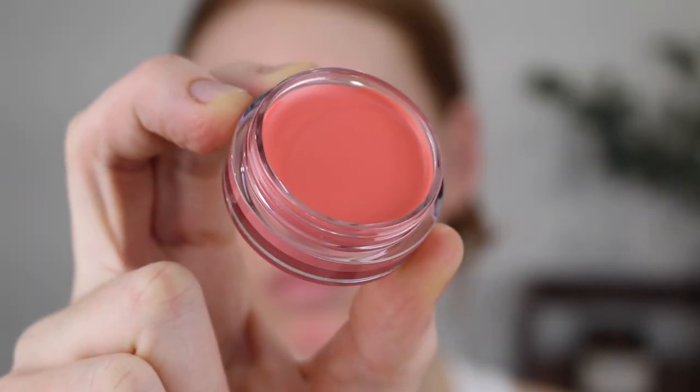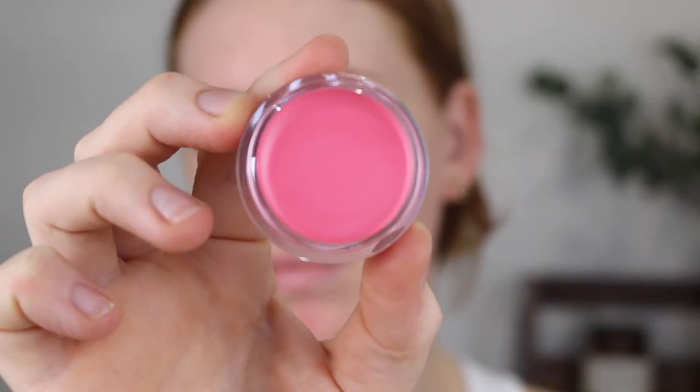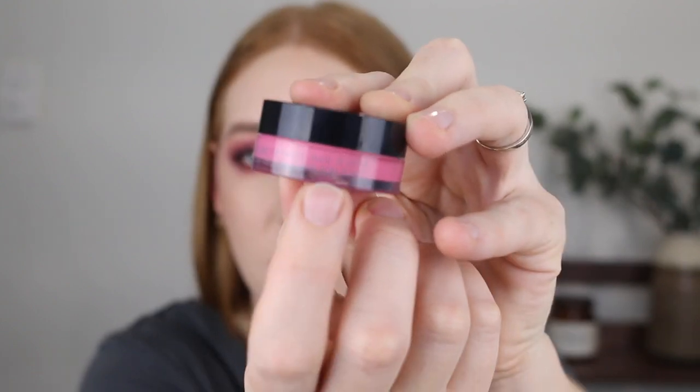I picked up two shades from the range. First is Turks and Caicos, which is a bit more of a peachy orange, and then I also have Bora Bora, which in the pot looks like quite a bright pink but is the shade I actually prefer to wear. Something a little bit annoying about the packaging is that the title of the shade is on the side on a tiny little sticker — usually the shade's on the bottom — but anyway I'll insert a clip now of me applying the shade Bora Bora.